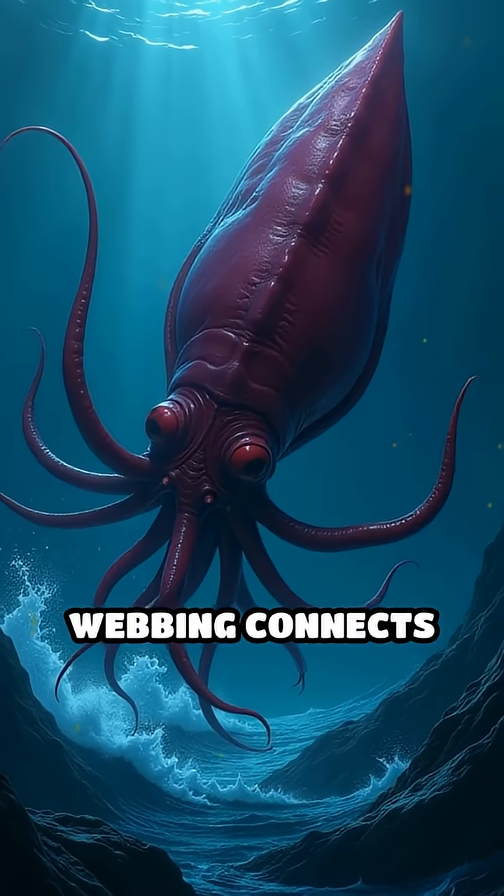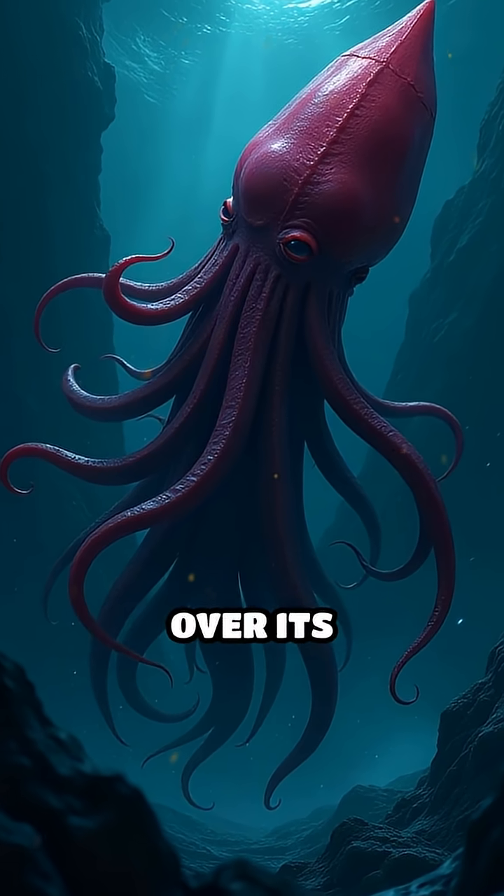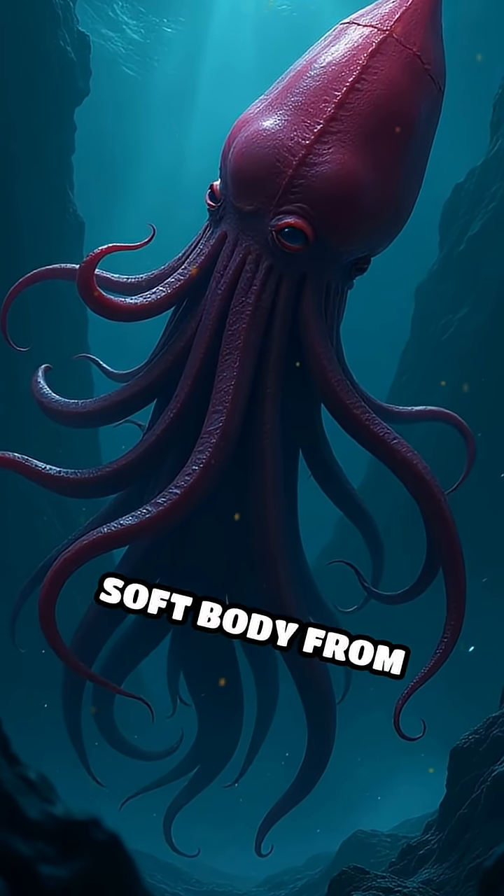Its cloak-like webbing connects its arms, allowing it to flip inside out in a flash, like pulling a hoodie over its face, shielding its soft body from attackers.